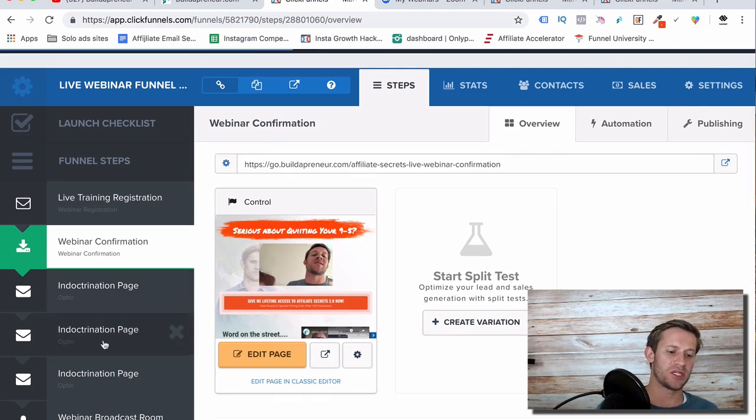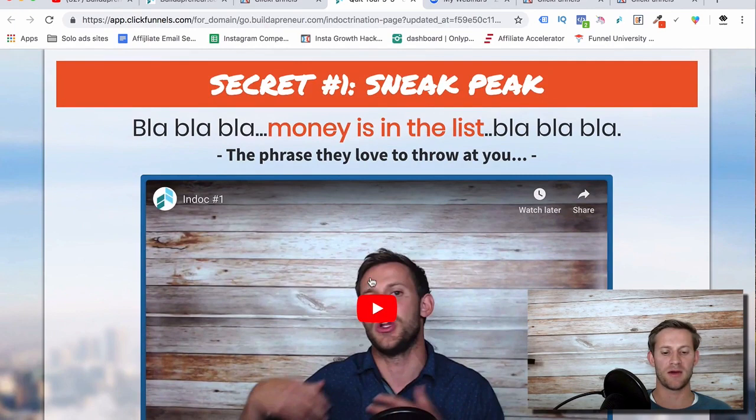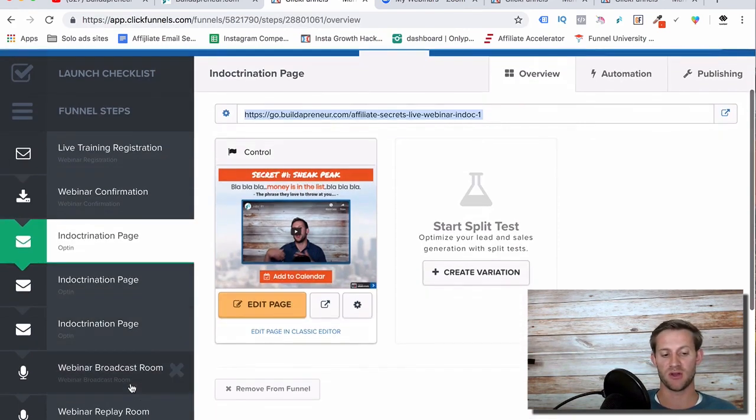The thing that confuses a lot of people are the indoctrination pages — they're not going to come here right after the confirmation page. We send people to these indoctrination pages three days before, two days before, and one day before the webinar. The whole point is to keep the webinar in their mind and get them excited. If you're following Russell Brunson's perfect webinar, it's all about three secrets. These indoctrination pages focus one on each secret — you remind them what the secret is, give them a tiny tidbit of what they're going to learn, and get them excited again.